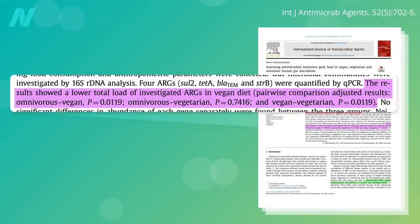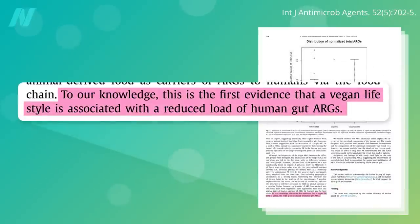There wasn't a significant difference between omnivores and vegetarians, but significantly lower loads in vegans compared to omnivores and vegans compared to vegetarians — the first evidence that a vegan lifestyle is associated with a reduced load of human gut antibiotic-resistant genes, but not the last.